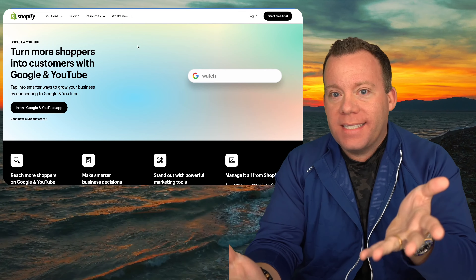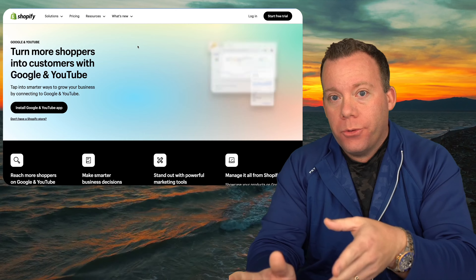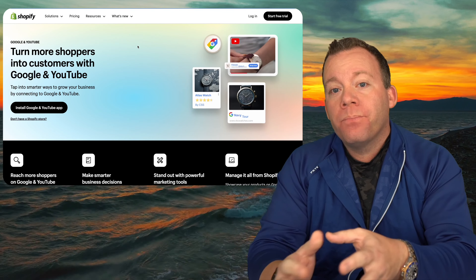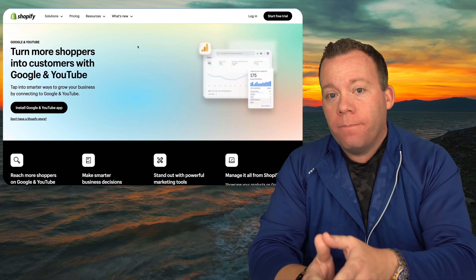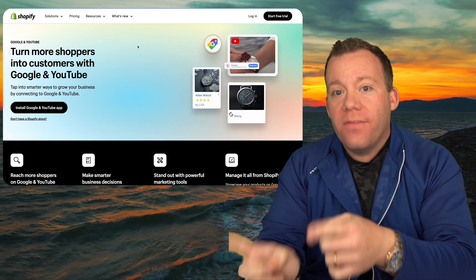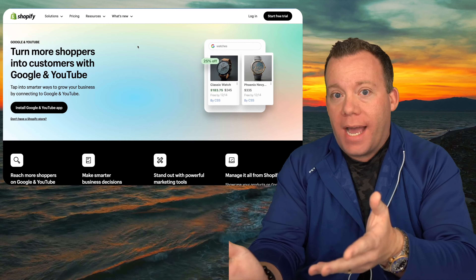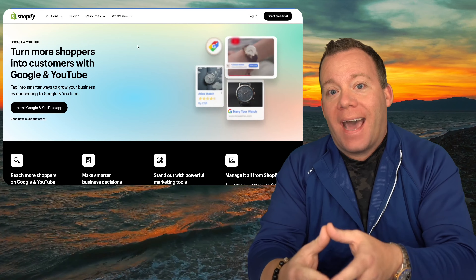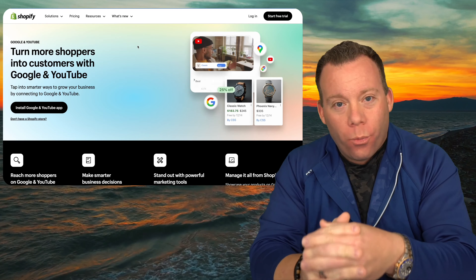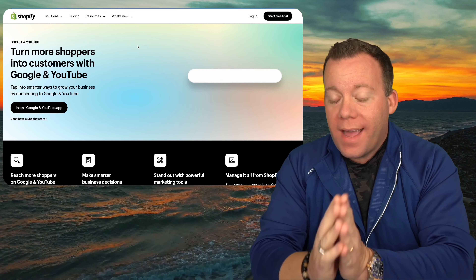Now we get into sales channels — basically the same as apps, but Shopify defines them as platforms through which you can also sell directly. The first sales channel every store should have is Google and YouTube. People might get a little confused here because this channel does allow you to connect your product feed to Google Merchant Center — we don't use it for that; use the Feed for Google Shopping app instead. What this channel is for is connecting your Google Analytics 4 account to your Shopify store. Because it's built by Shopify, the data integration between GA4 and Shopify is at the deepest level possible and just works out of the box.